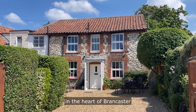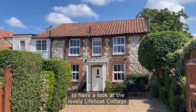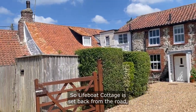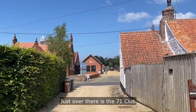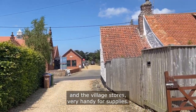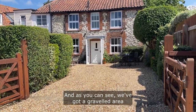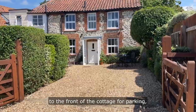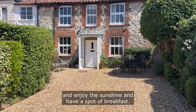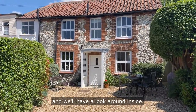Hello, so today we are here in the heart of Brankester to have a look at the lovely Lifeboat Cottage, which is right in front of me. Lifeboat Cottage is set back from the road, right in the heart of Brankester. Just over there is the 71 Club and the Village Stores, very handy for supplies. As you can see, we've got a gravelled area to the front of the cottage for parking, and there's a nice space to sit outside and enjoy the sunshine and have a spot of breakfast. I'll take you up to the cottage and we'll have a look around inside.